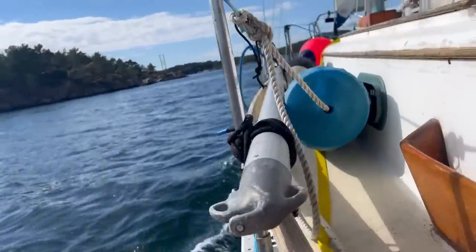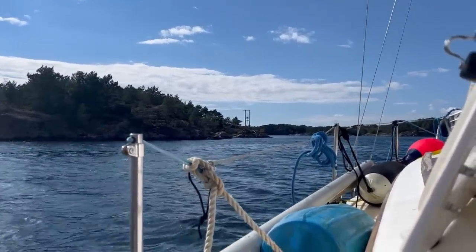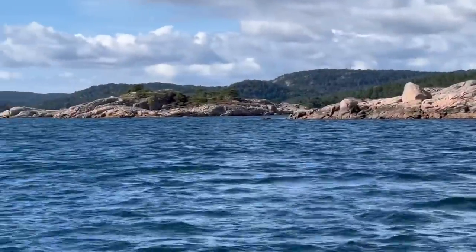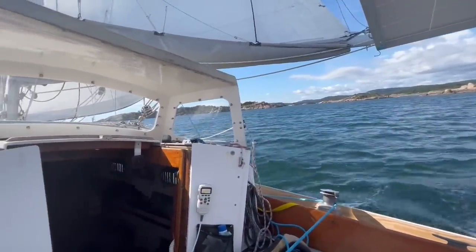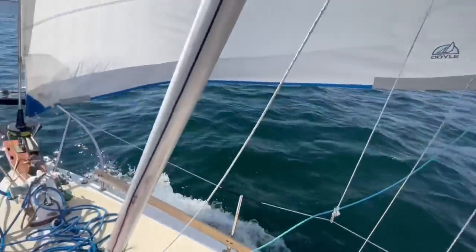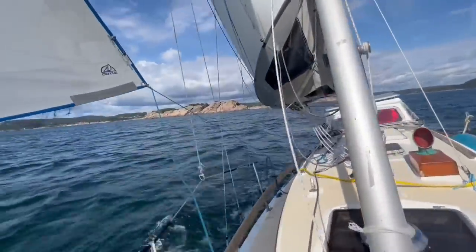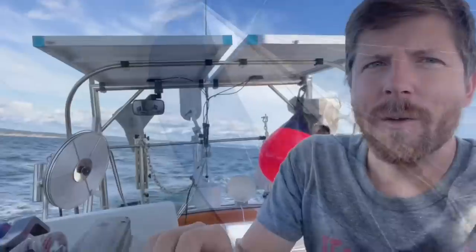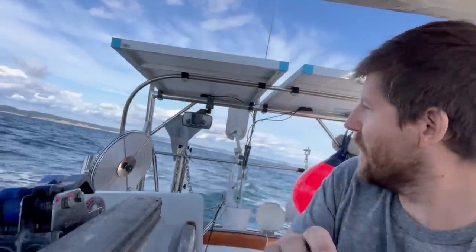Really good speed here with five knots. We just cleared all of the little rock islands outside of Norway and now we are headed straight towards the UK. I've got the wind vane steering and it's doing a good job. We're going really fast too — averaging about six knots, and we even hit seven a few times.